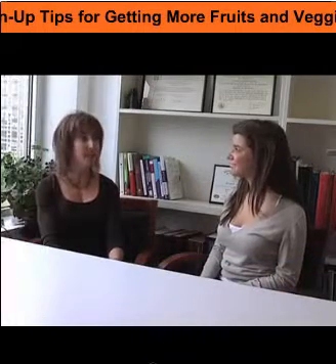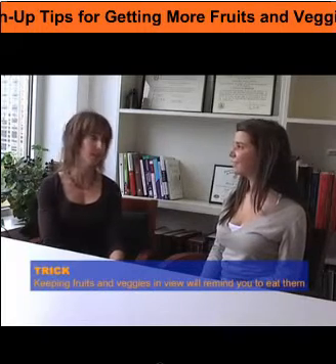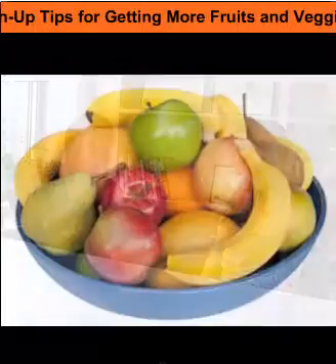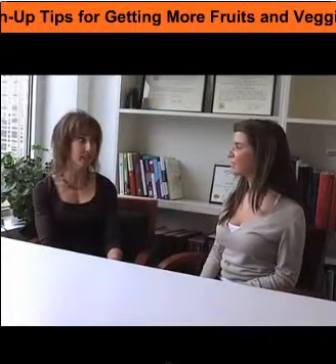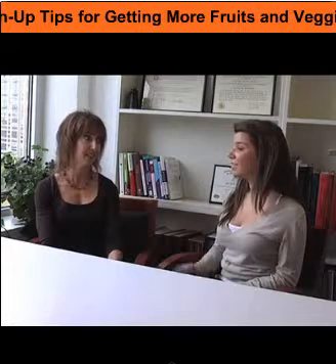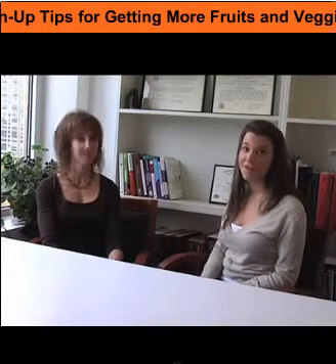Another tip would be to keep the fruits and vegetables out in view. If you keep them hidden in your refrigerator, you may not see them. So put a bowl of fruit on your kitchen table, cut up some vegetables, keep them in your refrigerator ready to eat, and just grab one and run for a snack. That's a great tip — keep your fruits and vegetables right in front of you and you can grab them whenever you're hungry.